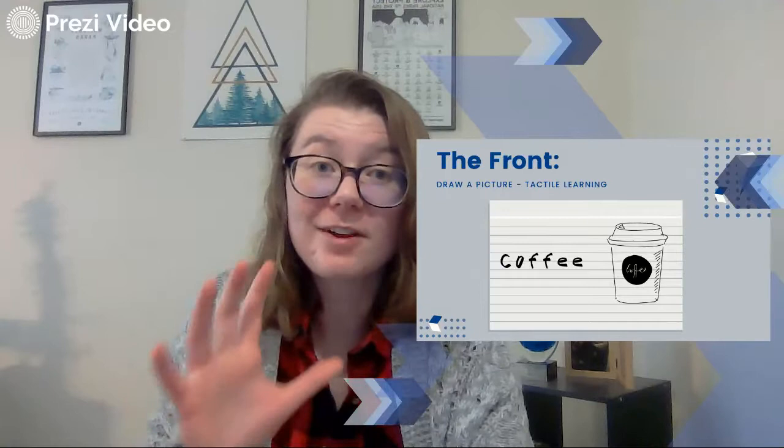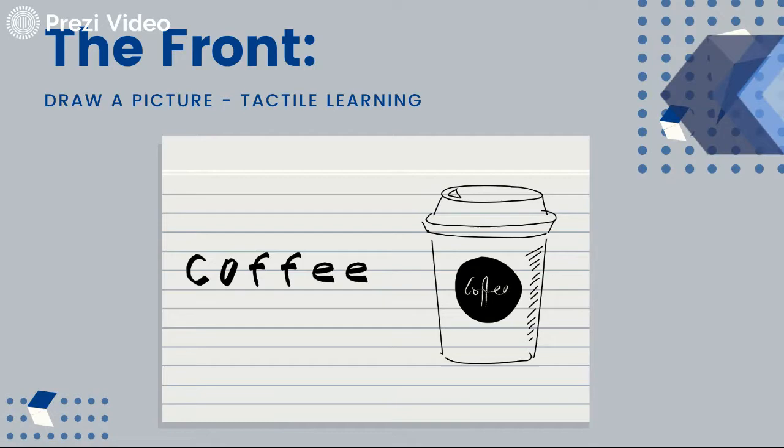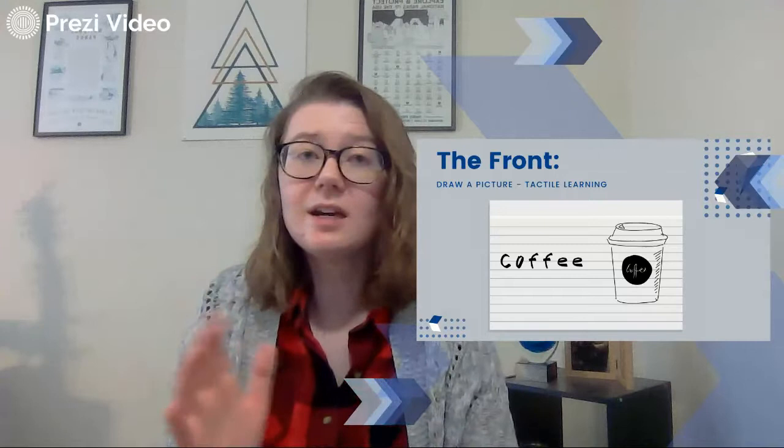So let's look at the front of the card. Draw a picture. I've got coffee — I wrote it out nice and pretty and I drew myself a little coffee to-go cup because that is the first thing that pops into my mind when I think of the word coffee. Of course, I didn't draw that — I typed it using Canva, but you get the idea. The first image that pops into your head when you think of a term, put that on there.